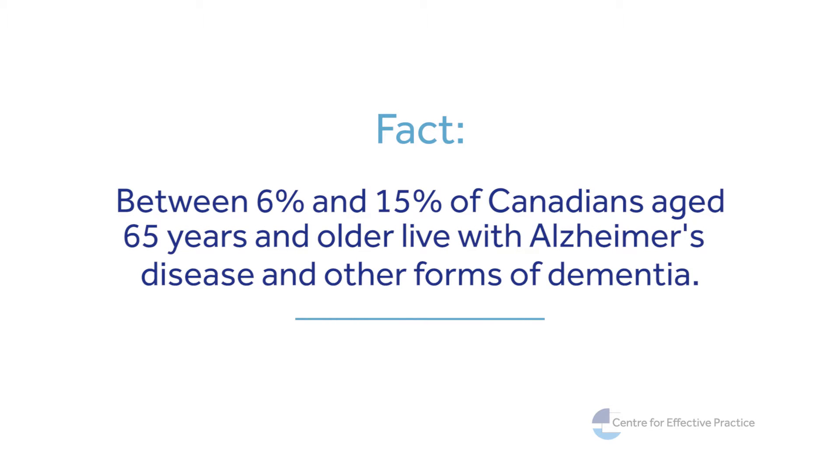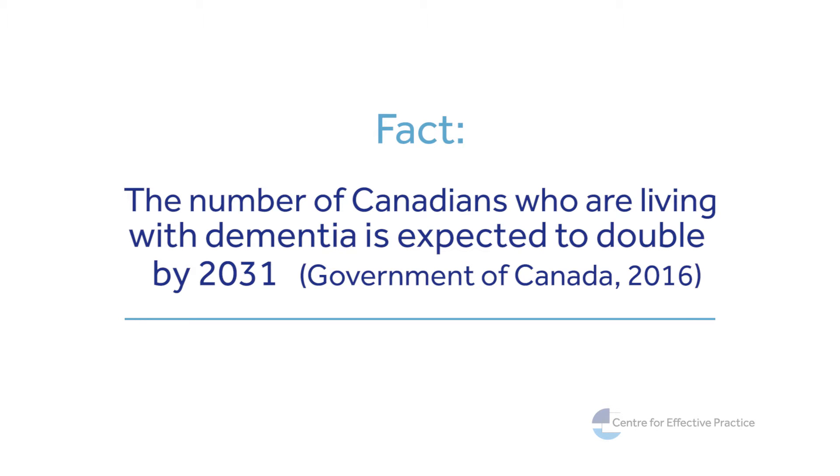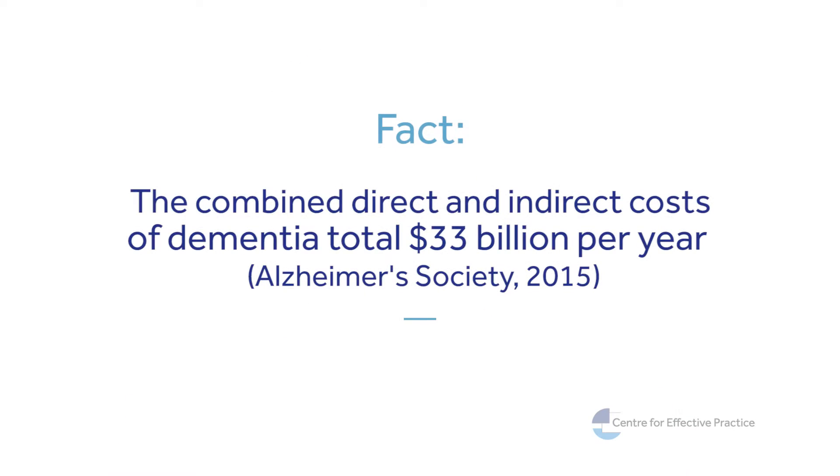Dementia and its behavioral symptoms are complex, and there are often many pharmacological and non-pharmacological options that can work for our patients. Our hope is that this tool will support providers like us to develop an individual plan for each patient and to easily evaluate what strategies may work best.